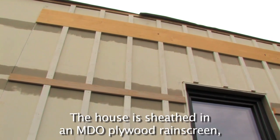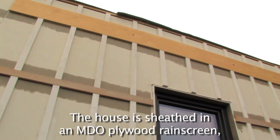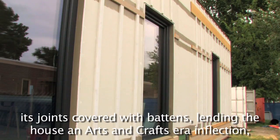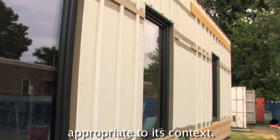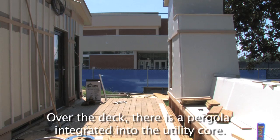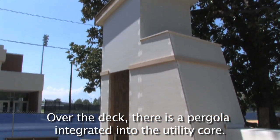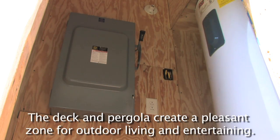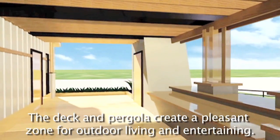The house is sheathed in an MDO plywood rain screen, its joints covered with battens, lending the house an arts and crafts-era inflection appropriate to its context. Natural cypress bands define the building's base, middle, and top. Over the deck, there is a pergola integrated into the utility core, which houses many of the unit's mechanical systems. The deck and pergola create a pleasant zone for outdoor living and entertaining.